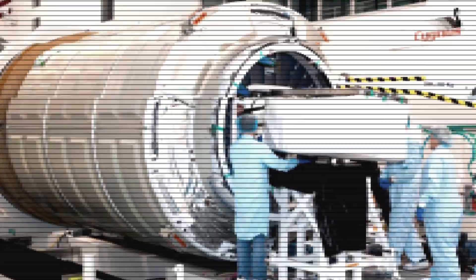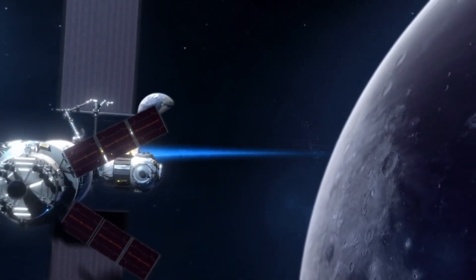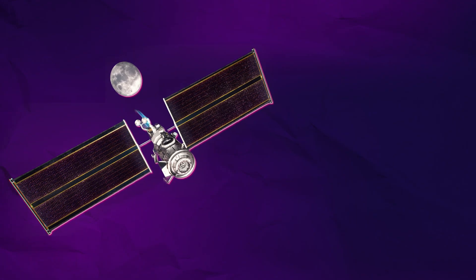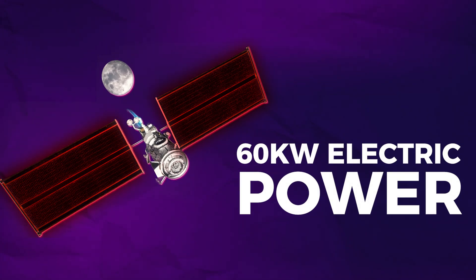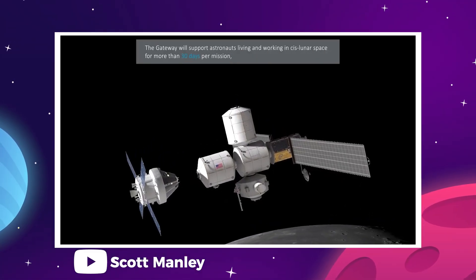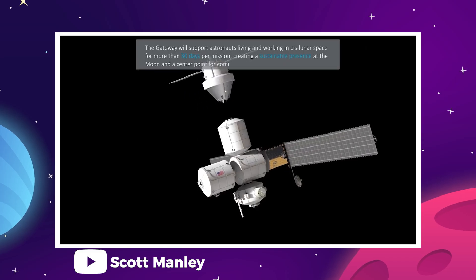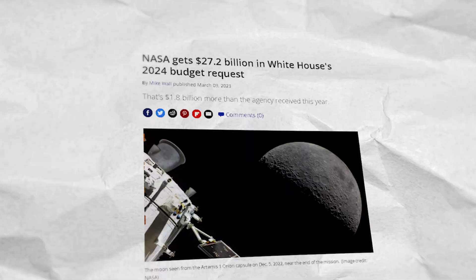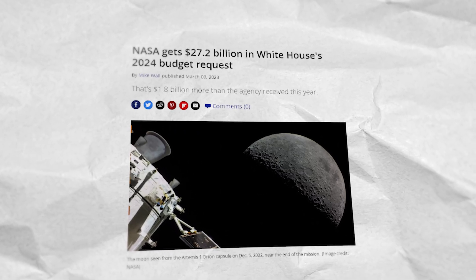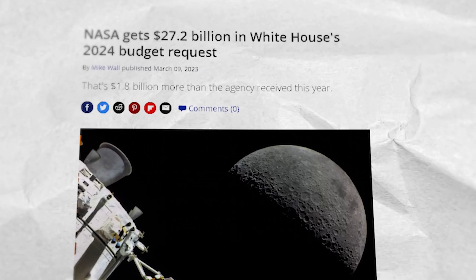Once deployed in orbit around the Moon, the PPE will extend two large solar panel arrays that will roll out like yoga mats, each about the size of a football field end zone. The module will utilize this solar energy to generate 60 kilowatts of electric power for Gateway. In addition, the module is fitted with electric ion thrusters that will use energy from the sun to accelerate low-density xenon gas — this is how Gateway will maintain its orbital path. On March 31st, the NASA Gateway Twitter account posted a photo of the central cylinder of the PPE module, writing that the PPE will make Gateway the most powerful solar electric spacecraft ever flown.